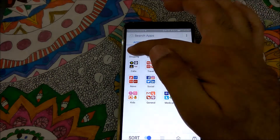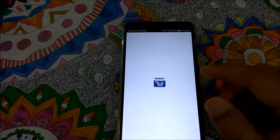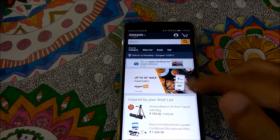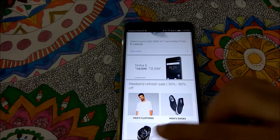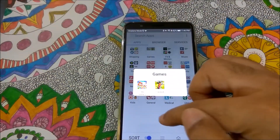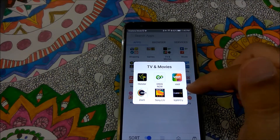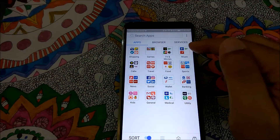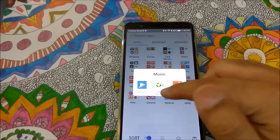In the shopping section, clicking Amazon opens it with my account since I'm already signed in, and I can browse or shop directly. For games, there's not much so I wouldn't recommend that. But for entertainment, you have Hotstar, SonyLIV, Zee5, and other channels. For music, there's Hungama, Eros Music, and Wynk Music.